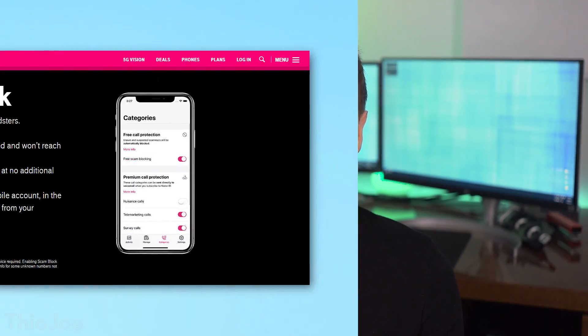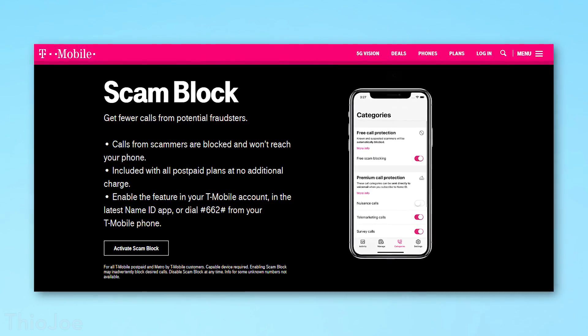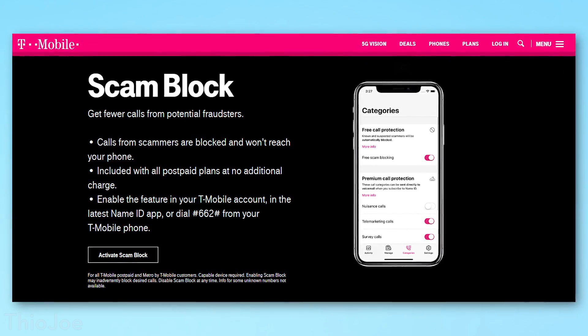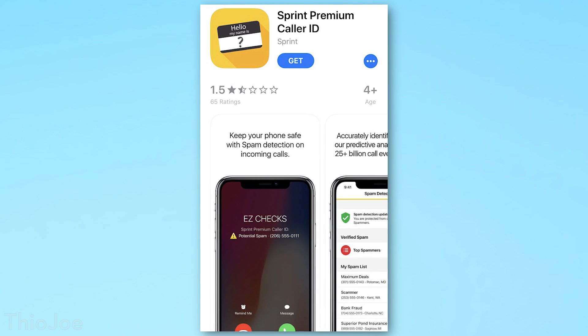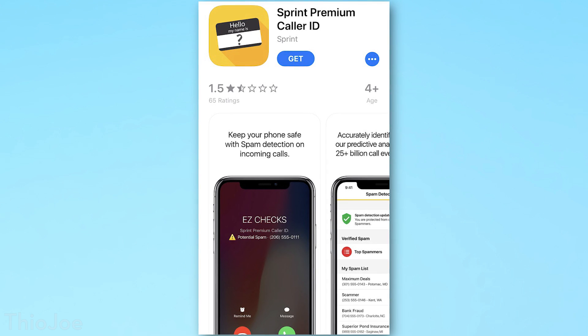For T-Mobile, they have something called Scam Block, which is not really an app — it's just something you enable in your account settings, and I believe it's free for pretty much all postpaid plans. It just happens in the background after you enable it; you might have to download the T-Mobile account settings app first. Sprint has what's called their Premium Caller ID app, which is $3 a month, but it seems really basic. I wouldn't even bother — just get one of the third-party apps. If you have a different carrier, go on Google and search the carrier name plus 'call spam filter app.'